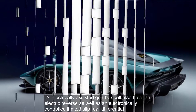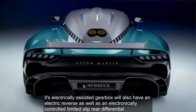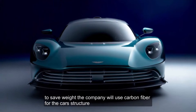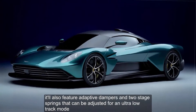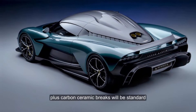The electrically-assisted gearbox will also have an electric reverse as well as an electronically controlled limited-slip rear differential. To save weight, the company will use carbon fiber for the car's structure. It'll also feature adaptive dampers and two-stage springs that can be adjusted for an ultra-low track mode, and carbon ceramic brakes will be standard.